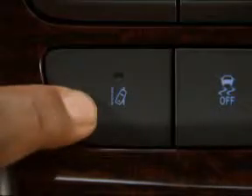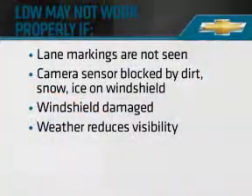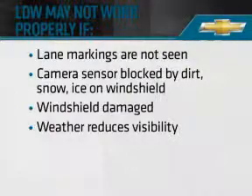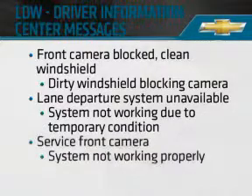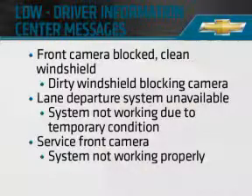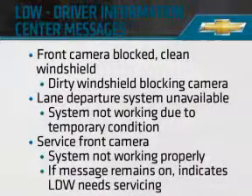If you've turned the Lane Departure Warning on and the indicator doesn't appear, it could be because weather or other factors are preventing the camera sensor from detecting the lane markings. In addition, specific alerts may appear in the Driver Information Center, making you aware of the need to clean the windshield or that the system is not activating because of a temporary condition. Most importantly, if the service front camera message appears and stays on after continued driving, this indicates that the Lane Departure Warning needs servicing by your dealer.